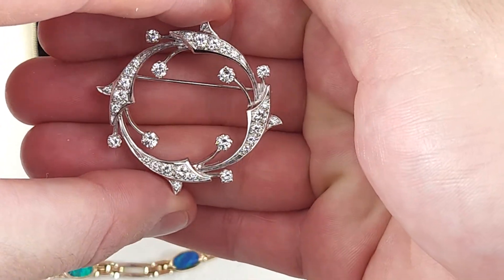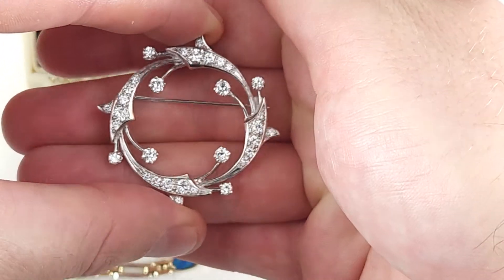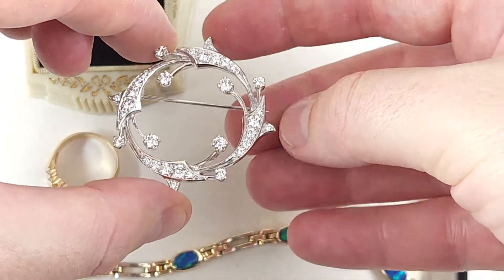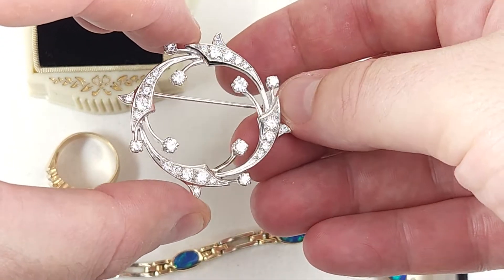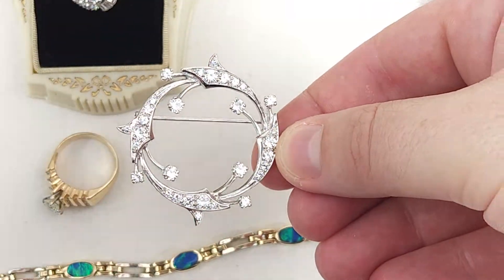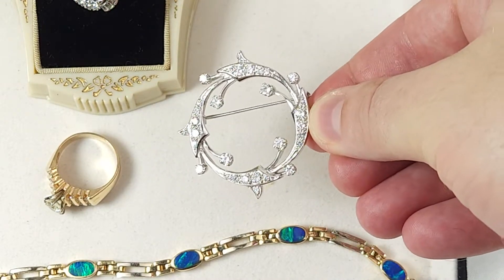It's definitely some of the highest quality diamonds that I've had in a while. These are just pretty much perfect — not super big but really nice piece. This weighs about 9 grams, so not a ton of gold value, about $300 there. But most of the money here is in these really, really high quality diamonds. Really love this piece. Send me an offer on eBay and we'll see what we can do.